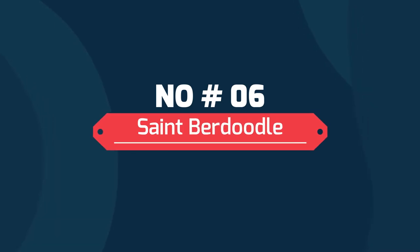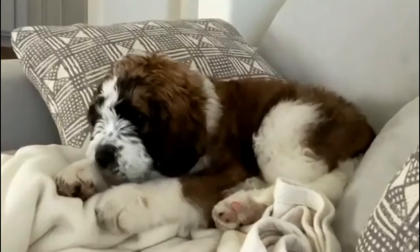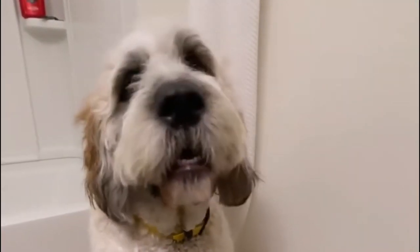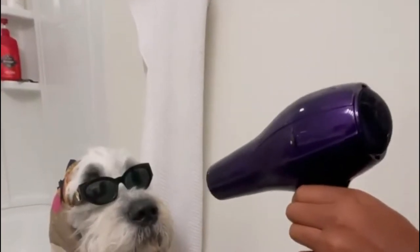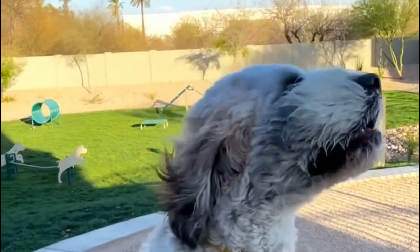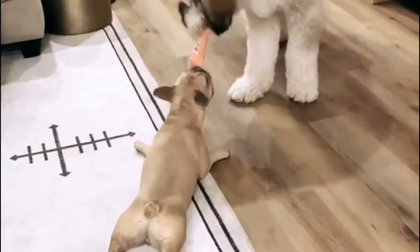Number 6: St. Burdoodle. The St. Burdoodle is a cross between the Poodle and St. Bernard — large, goofy, and fluffier than anything you've ever seen. Poodles don't shed and are hypoallergenic, and breeders have made a habit of mating them with pretty much every other breed out there.